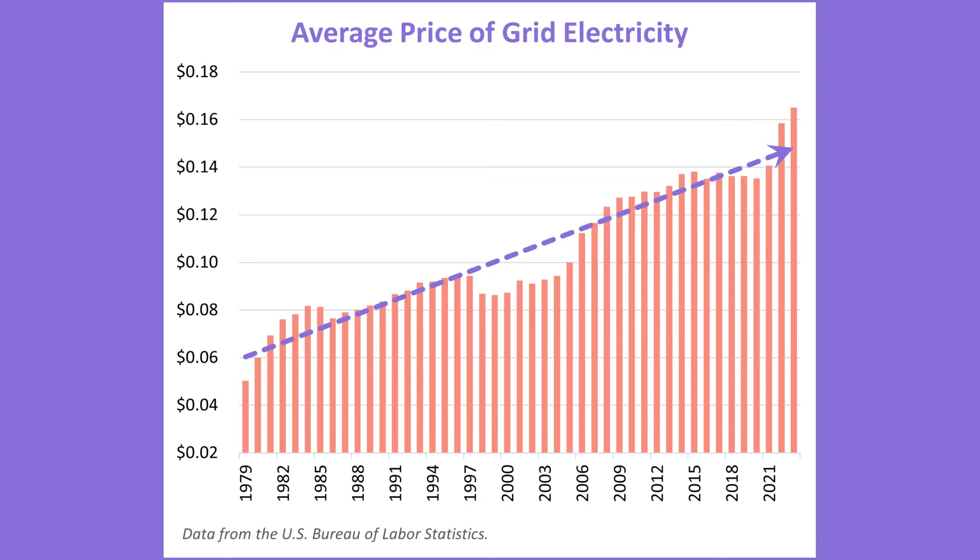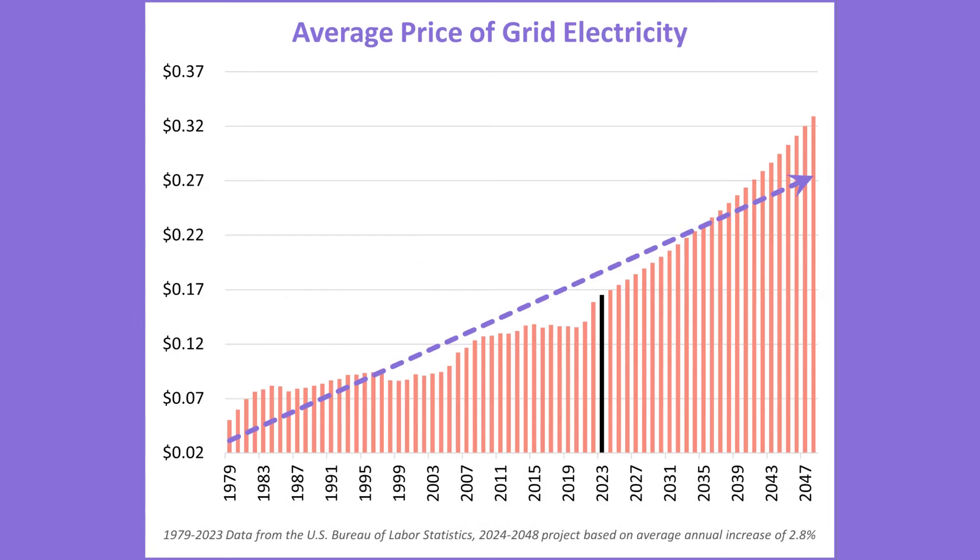And here's the kicker: while utility rates rise over time, the cost for your solar electricity remains flat. This is just like how getting a mortgage on a house gives you a flat payment for 30 years while the cost of rent increases over time. This chart shows the average price of utility electricity since 1979, during which time rates have increased at an average rate of 2.8% per year. If we apply that same rate of energy inflation to the next 25 years, the average price of electricity would reach 33 cents per kilowatt hour by 2048. So in addition to lowering your levelized cost of energy, solar also acts as a hedge against energy inflation because your savings build and accelerate over time as your utility rate climbs.